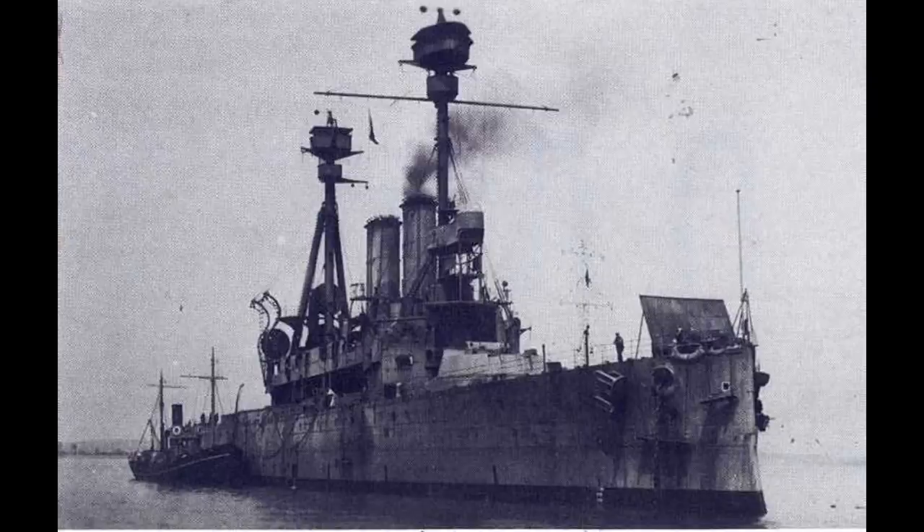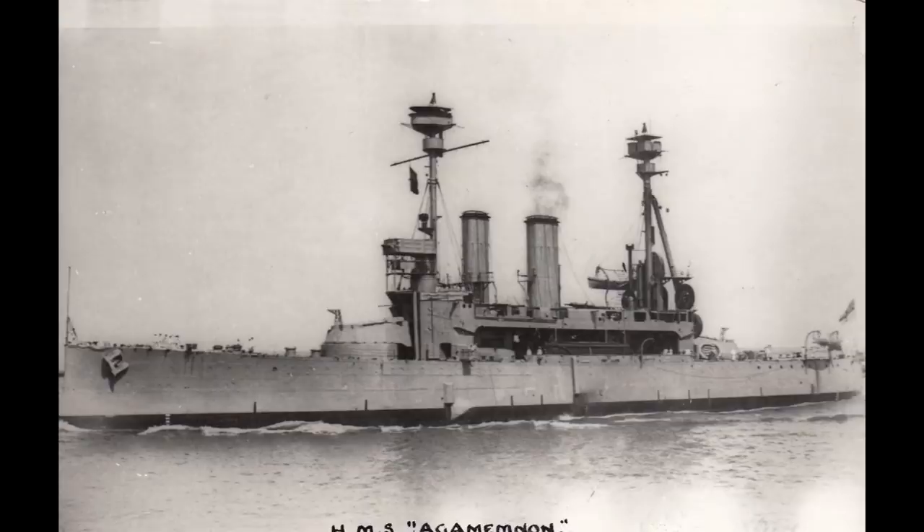After the war, Lord Nelson was scrapped in 1920, whilst Agamemnon survived as a radio-controlled target ship until 1927, being the last pre-dreadnought in the British fleet.